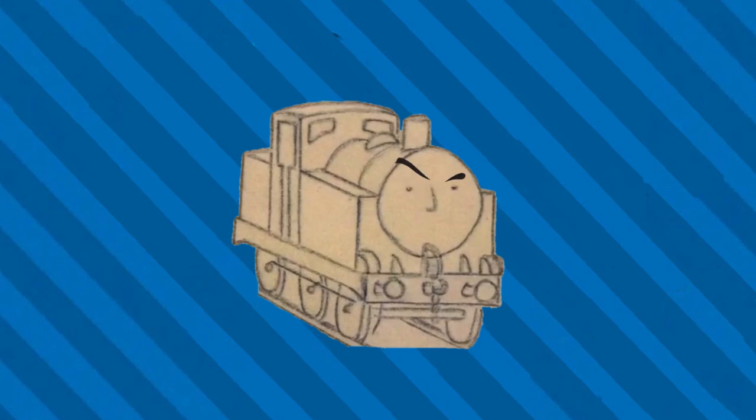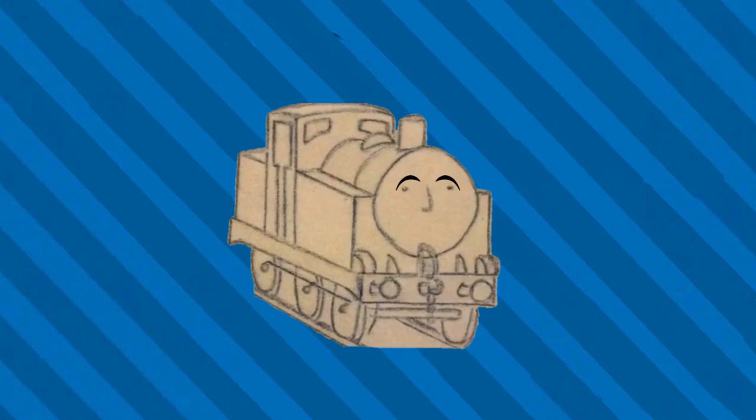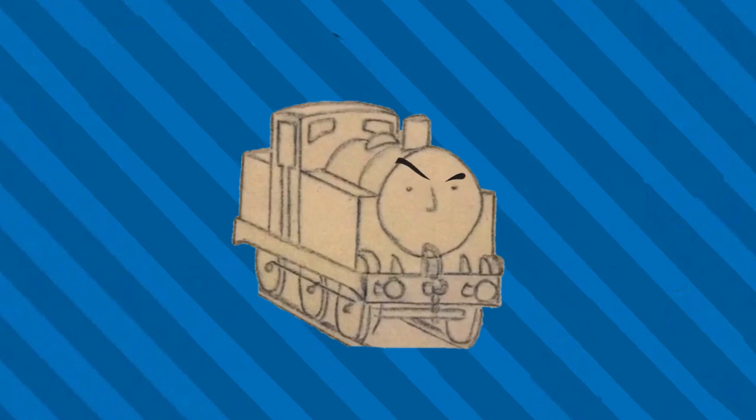However, I bring forth a 100% concrete answer on how the trains have faces. First, I would like to go over and discuss the many answers that people have proposed and show just how wrong they are. All right, let's do this.